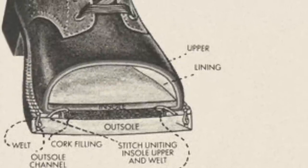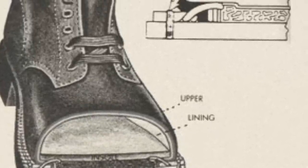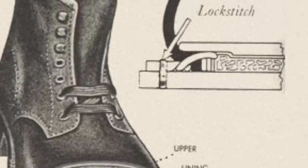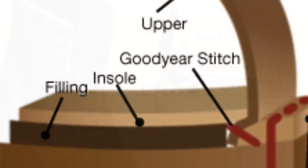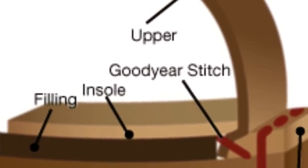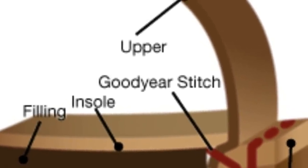The leather uppers of these boots are attached to the lowers via Goodyear welt construction, which utilizes a thin strip of leather that surrounds the main body of the shoe. The welt is stitched to the insole via the so-called Goodyear stitch, and then stitched to the outsole via a lock stitch. This traditional construction technique ensures that these boots will be able to be recrafted and resoled indefinitely.